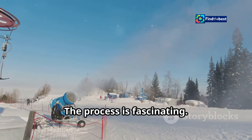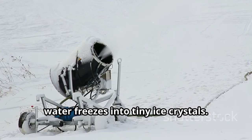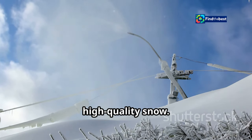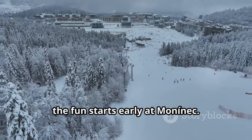The process is fascinating. Inside the machine, water freezes into tiny ice crystals. These crystals are then sprayed onto the slopes. The result is fresh, high-quality snow. Thanks to Snow Factory, the fun starts early at Mononek.